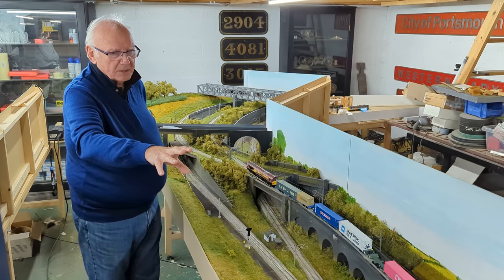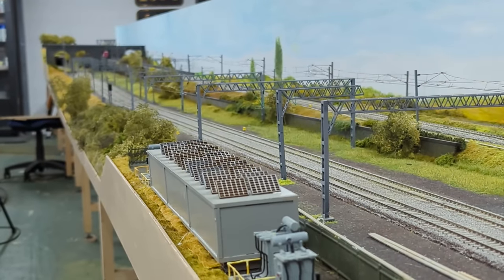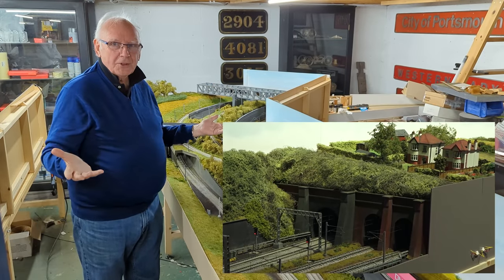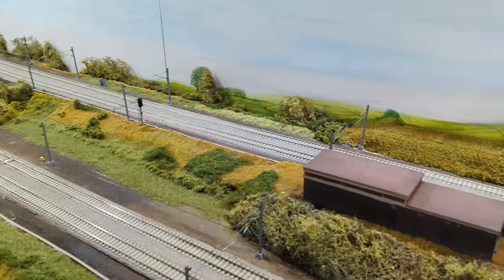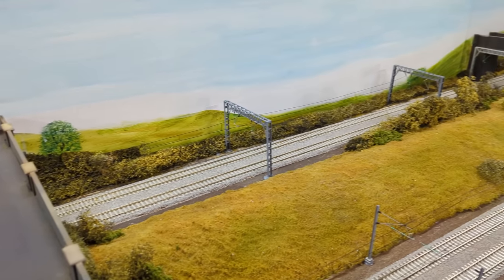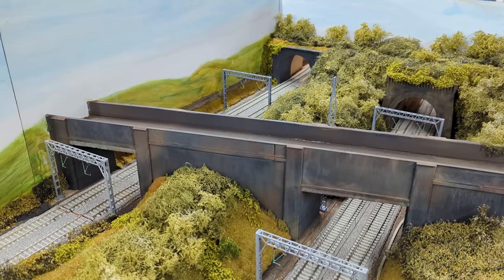We've obviously got Clifton Road, and they kept that in so there's a little bit more of a break. Last year we had three tunnels, so you can hide lots of stuff in tunnels and it also saves you a lot of work. This year we've got 67 feet of actual modelling — we probably had 55 feet of actual modelling last year — so the task is enormous this year.